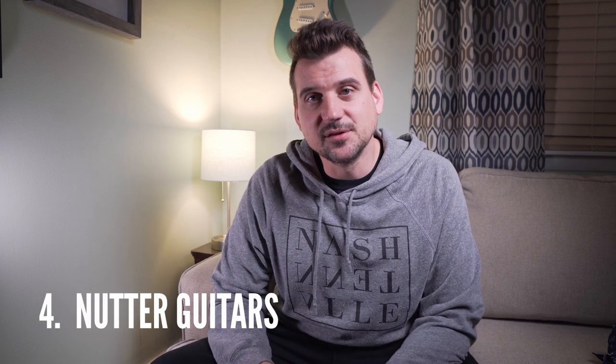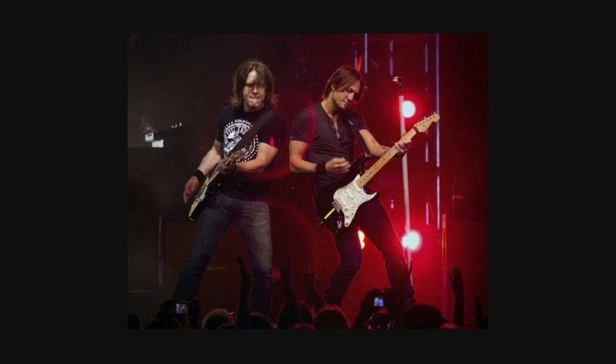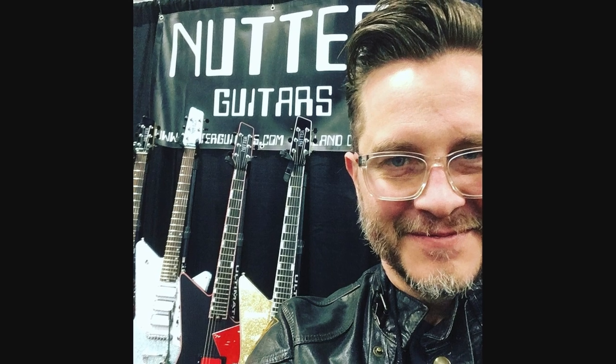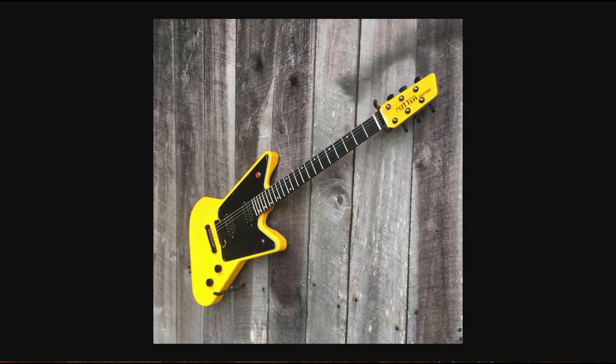Moving along to number four, I want to quickly talk about another builder here in Nashville — Brian Nutter of Nutter Guitars. Brian Nutter is a maniac, and I mean that in the best way possible. The stuff he's making is pretty wild. Brian's a long-time guitarist who has toured the world with some really amazing acts, including Keith Urban. I actually went to see Keith Urban with my wife in 2015 at Madison Square Garden, and Brian was the guitar player at the time. Fast forward to now, he's off the road and making some amazing guitars. These designs and body shapes probably aren't for everyone, but I do think they're pretty darn cool. If you've been privileged enough to play one of these, please let me know in the comments. Please go support him, give him a follow, and check these out.